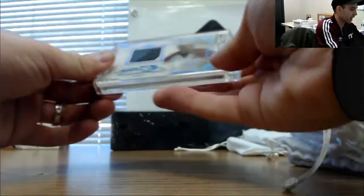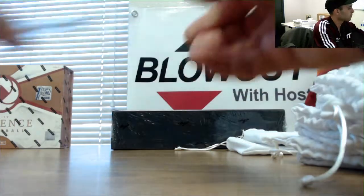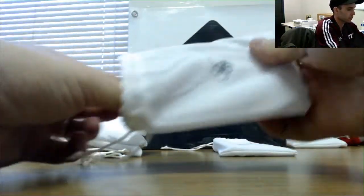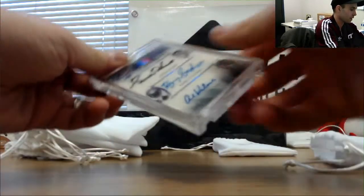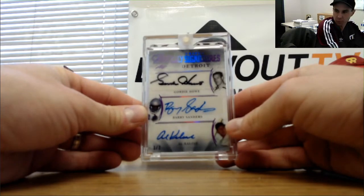Patch autograph Joe Sakic, number six of seven. That's a cool piece — Detroit triple autograph: Gordie Howe, Barry Sanders, and Al Kaline, three of three.